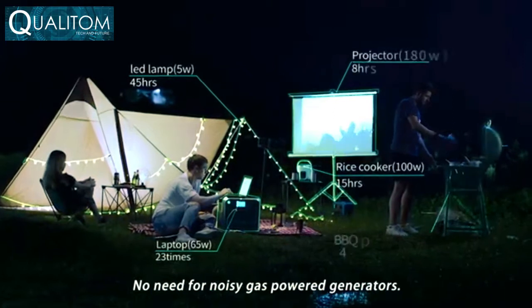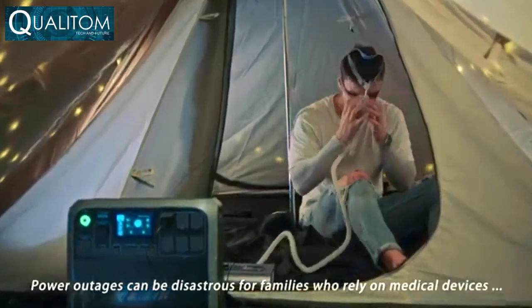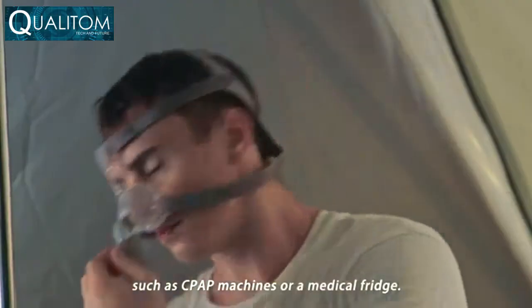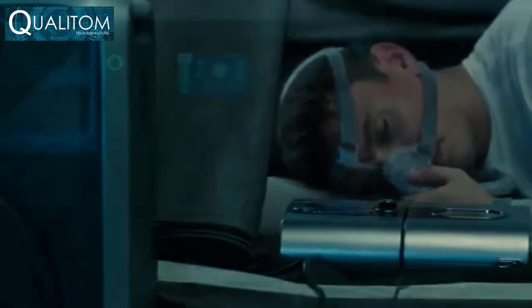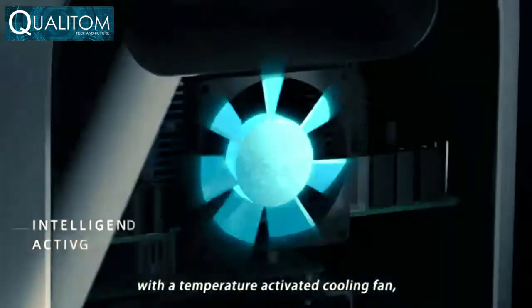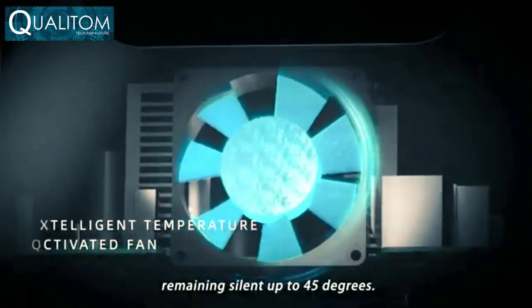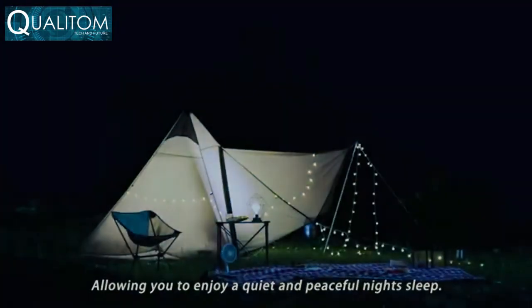No need for noisy gas-powered generators. Power outages can be disastrous for families who rely on medical devices such as CPAP machines or medical fridges. Keep quiet throughout the night with a temperature-activated cooling fan remaining silent up to 45 degrees, allowing you to enjoy a quiet and peaceful night's sleep.